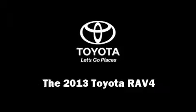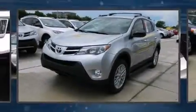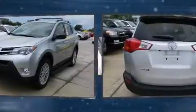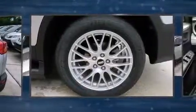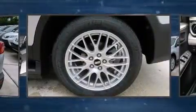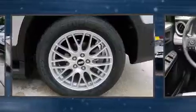Take command of the road in the 2013 Toyota RAV4. Under the hood you'll find a four-cylinder engine with more than 170 horsepower, providing a smooth and predictable driving experience.